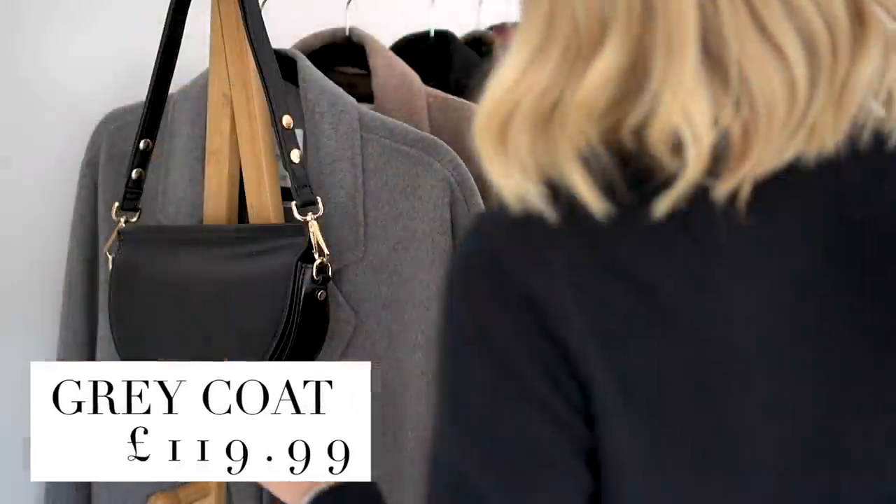Hello everyone, welcome back to my channel and to today's video, which is a little run-through of some new bits and pieces from Mango for the autumn/winter season. I'd like to thank Mango for partnering up with me on today's video. I'm going to run through my little rail of goodies here and take you through why I've picked each of these items and also a few little styling tips as well.